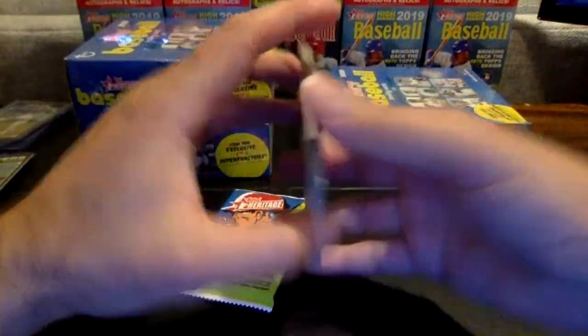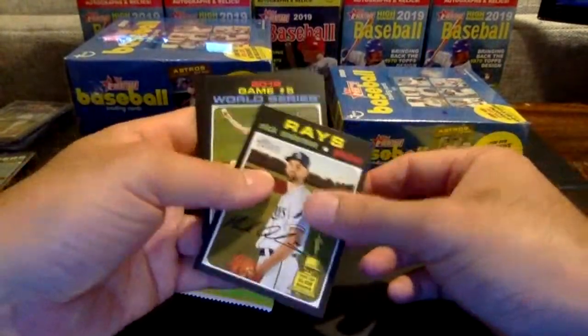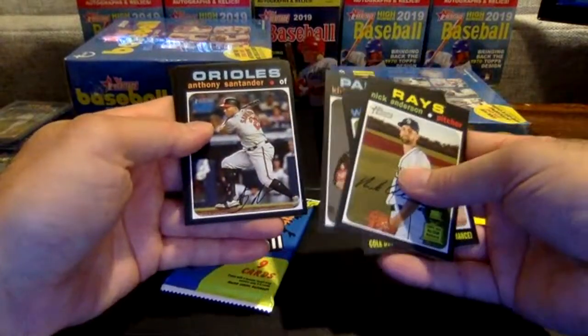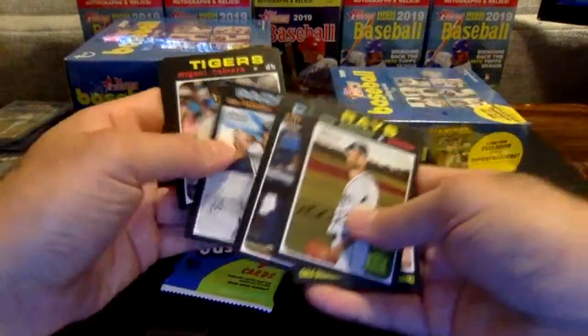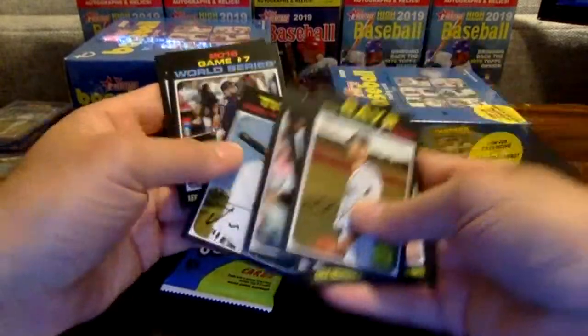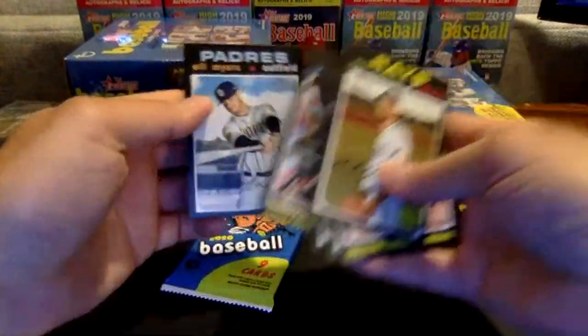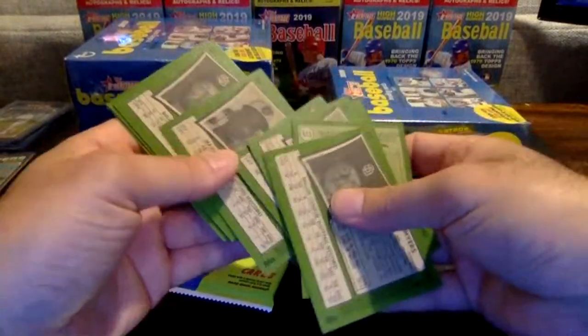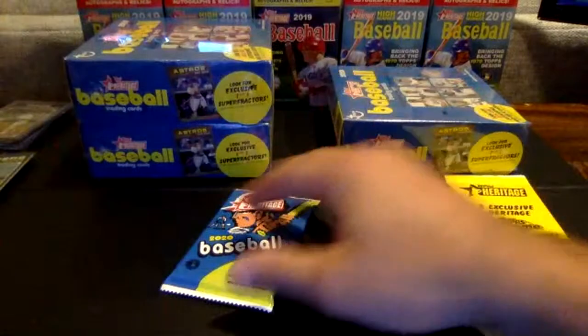Two packs to go and then the chrome pack. Nick Anderson rookie cup, World Series, Kirby Yates, Santander — he's having a very nice year for the Orioles. Kinsler, Cabrera, Reyes, Kendrick, and Will Myers. Base pack right there.